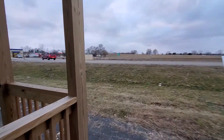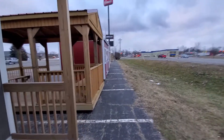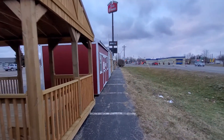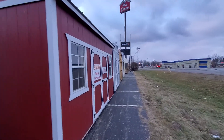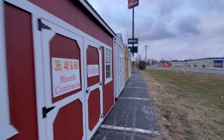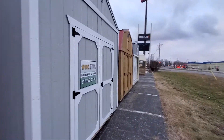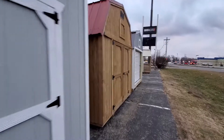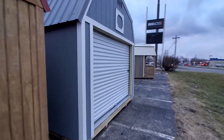I'll go a little bit over why we chose Prairie Built Barns. First and foremost, they've been in business for 20 years. They're not a fly-by-night company — they didn't just pop up. They have good reviews, they're a good company, and they build a good product.